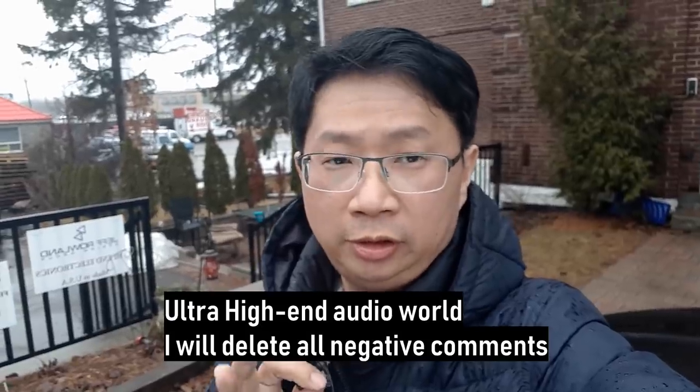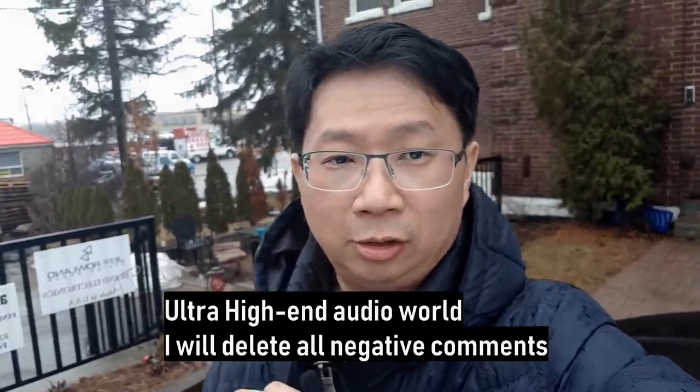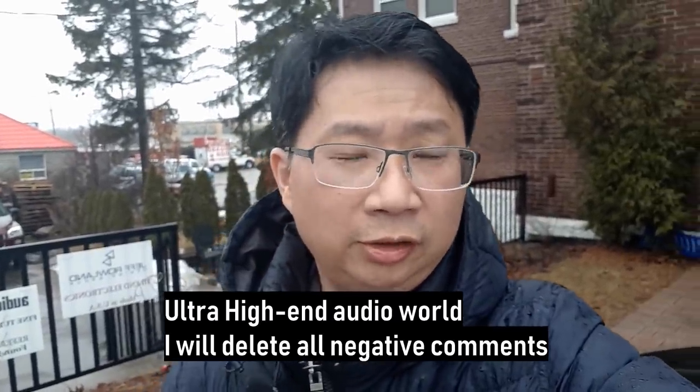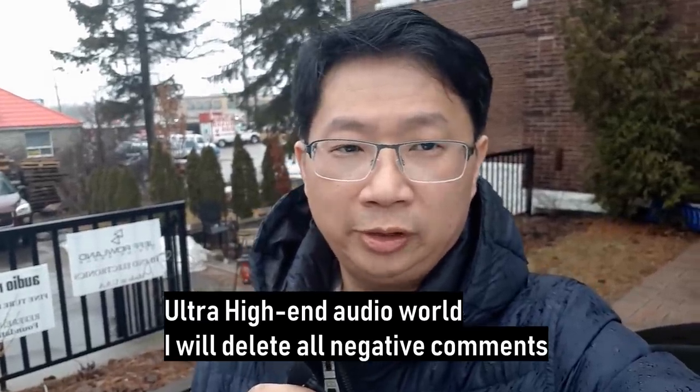We're going to ultra high-end today, so I don't want to hear a single negative comment, guys. The owner was nice enough to let me film her store, and I think it's really nice to see some high-end gear. So let me go show you around.